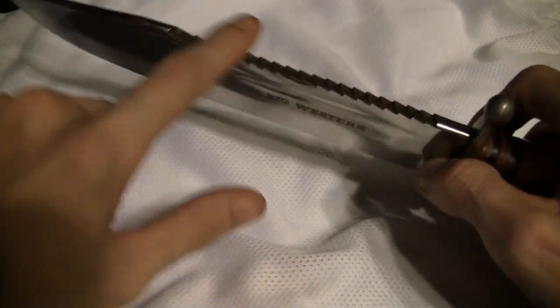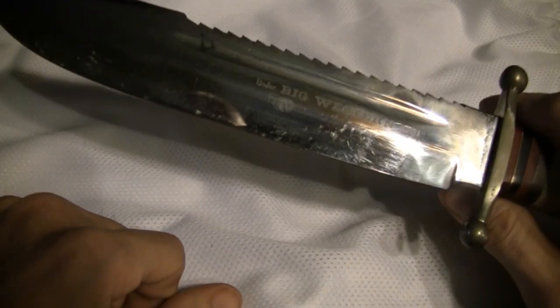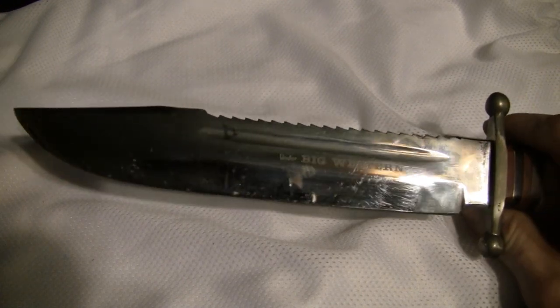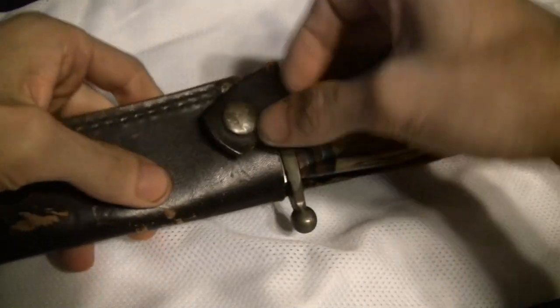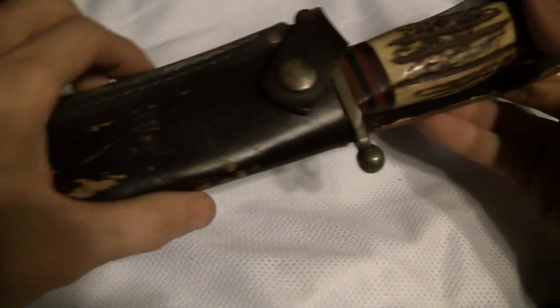It's got a saw spine up top — you can actually saw some pretty good tree limbs with that; I've done it. You can see it's been used. I'm not 100% certain on the steel, but I'd bet it's a 440. Linder used to use a lot of 440 back in the day, and at some point I think they used a 690 or something like that. As for the leather sheath, I think it's beautiful as a showpiece, but it's not the most tactical option.